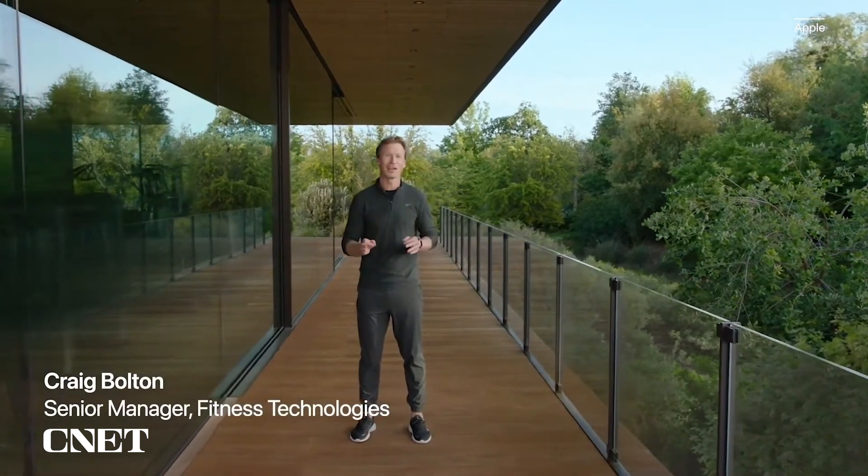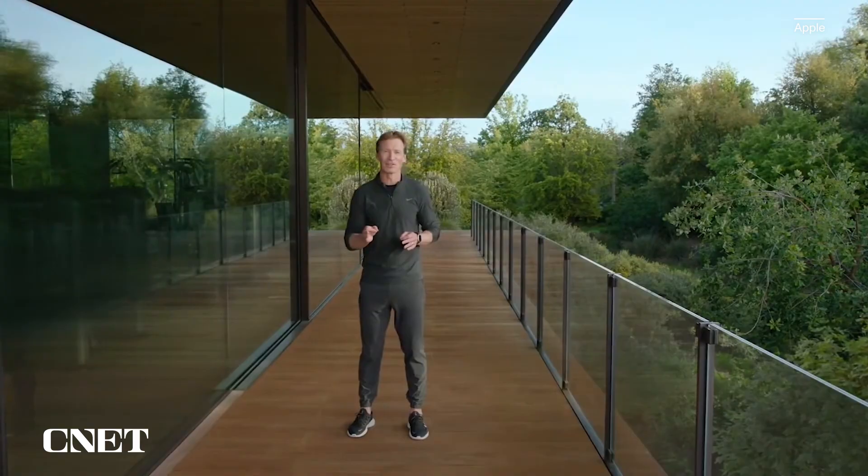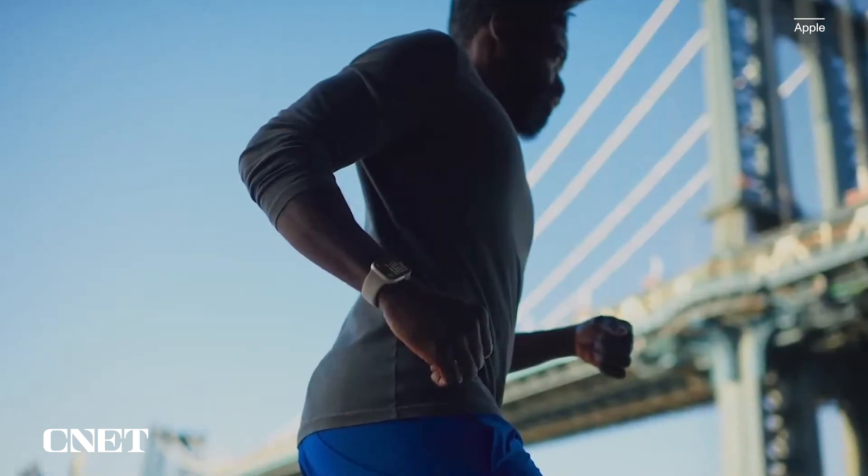So in watchOS 9, we're bringing you easy-to-use metrics, views, and training experiences inspired by high-performing athletes. Starting with running — it's a sport that no matter what your level, you can use metrics to better understand your performance, and switching up your training can reduce the chance of getting injured. The first thing we're doing is adding three new running form metrics to track how efficiently you run.